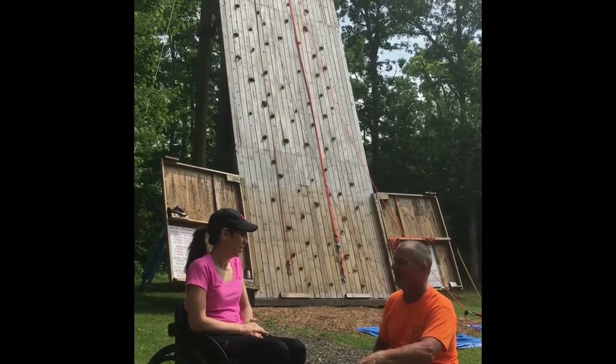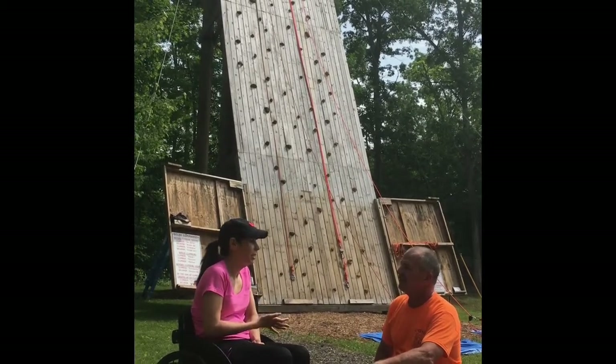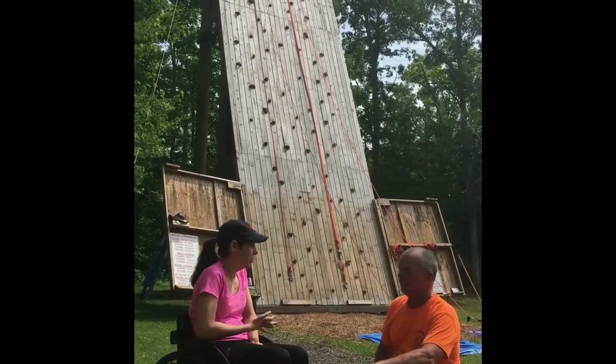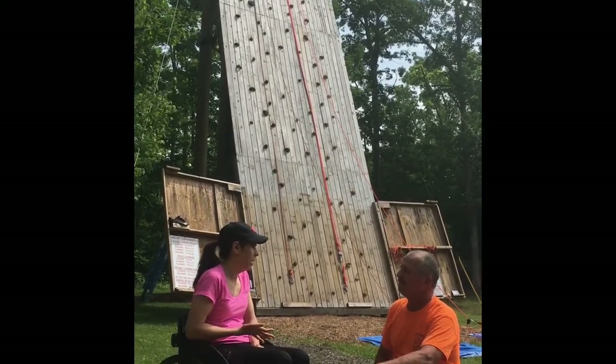So pretty much anybody at all we can put up this wall. And I loved it because you gave as much assistance as we needed, or if we didn't need much assistance, we were able to do a lot on our own as well.